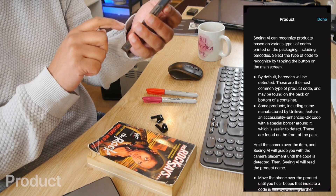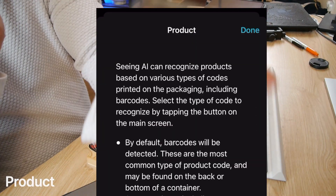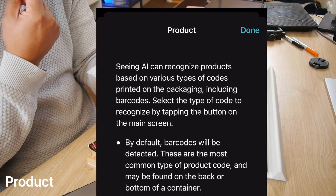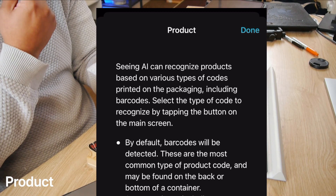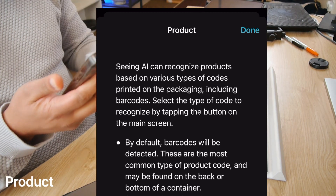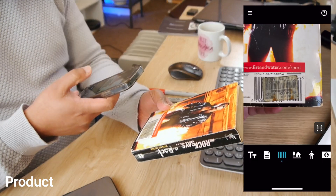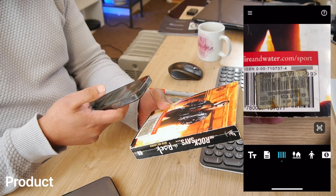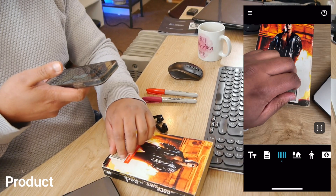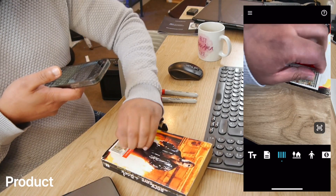I can see there's a barcode option — a product feature. Seeing AI can recognize products based on various types of codes printed on the packaging, including barcodes. Let's use The Rock book again. It's showing an HMB sticker — I think it's so old and dusty that it's not recognizing it.